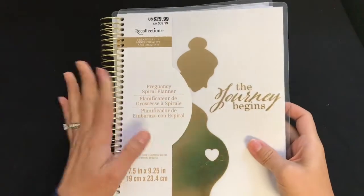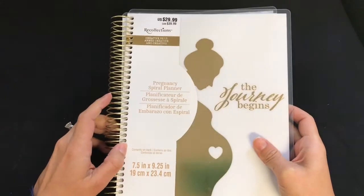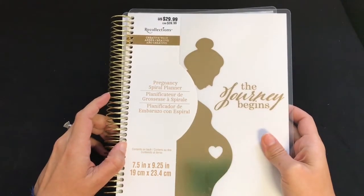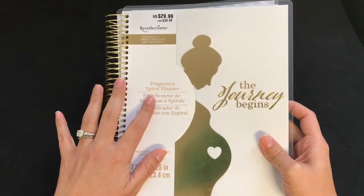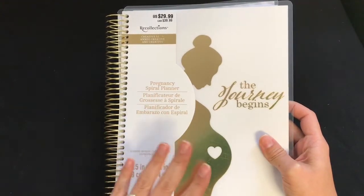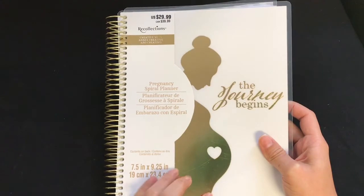Hi everyone, welcome to my channel! I am super excited because I finally found this planner at my local Michaels for $29.99. It is the Recollections Pregnancy Spiral Planner, and I used the 50% off coupon code so it was only $15.